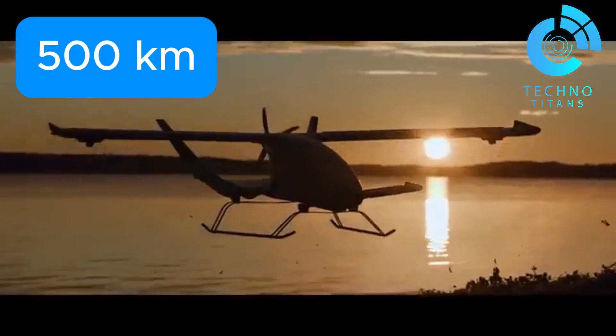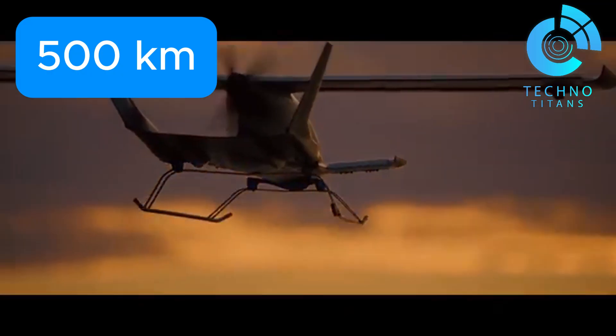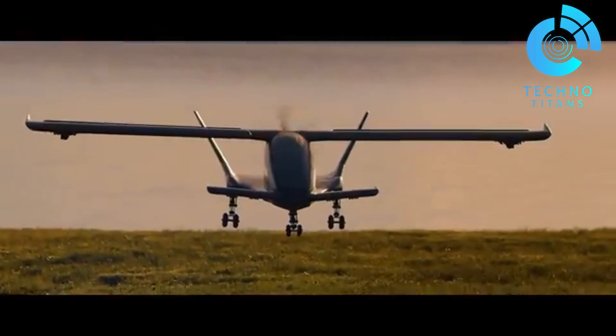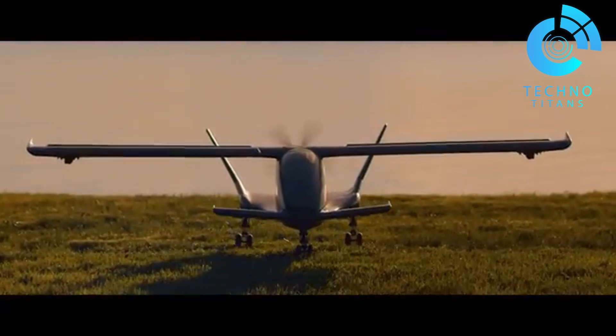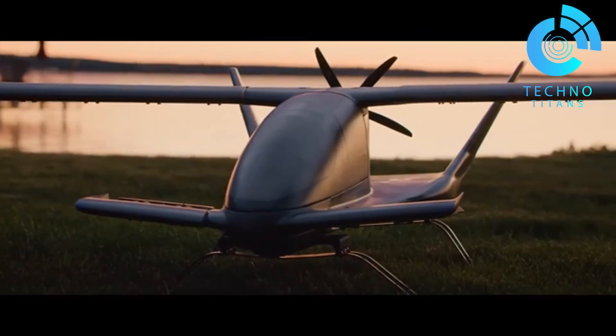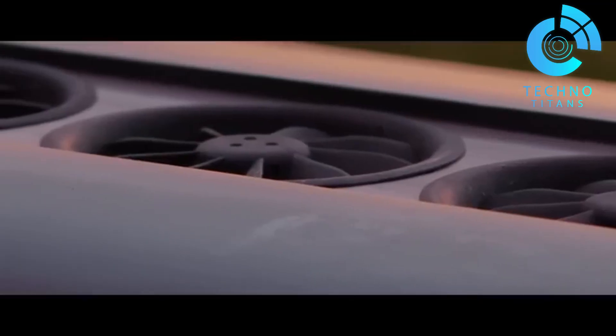With a 500-kilometer range and a top speed of 350 kilometers per hour, the Cavorite X-5 blends long reach with real-world performance. It's a major step forward in advanced air mobility, built around the core pillars of safety, efficiency, and adaptability.